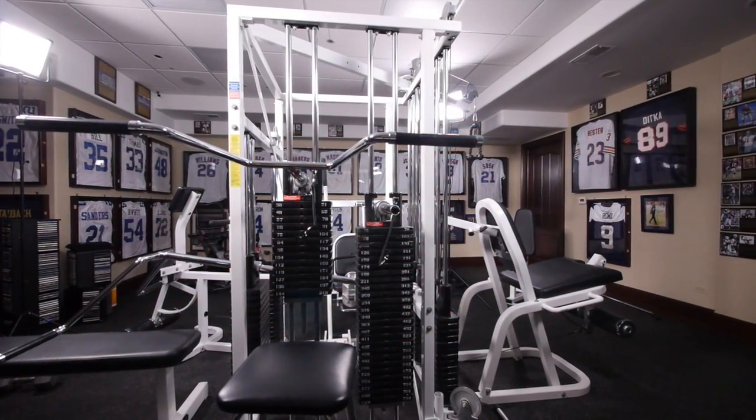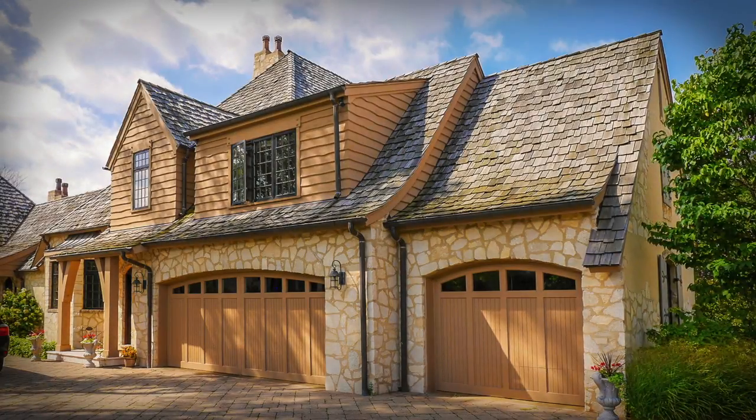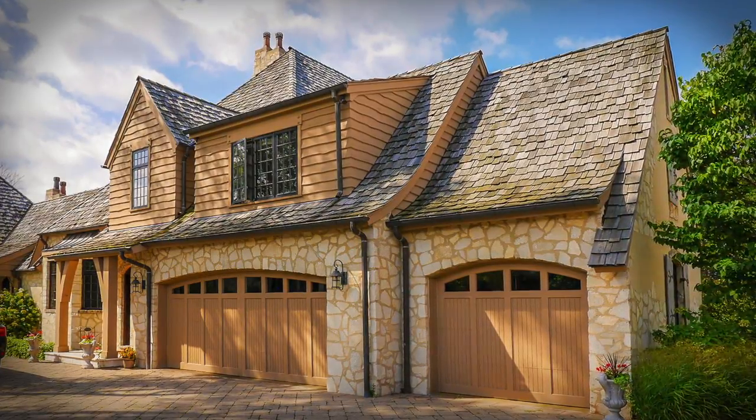This is just a glimpse of why this is a spectacular property.